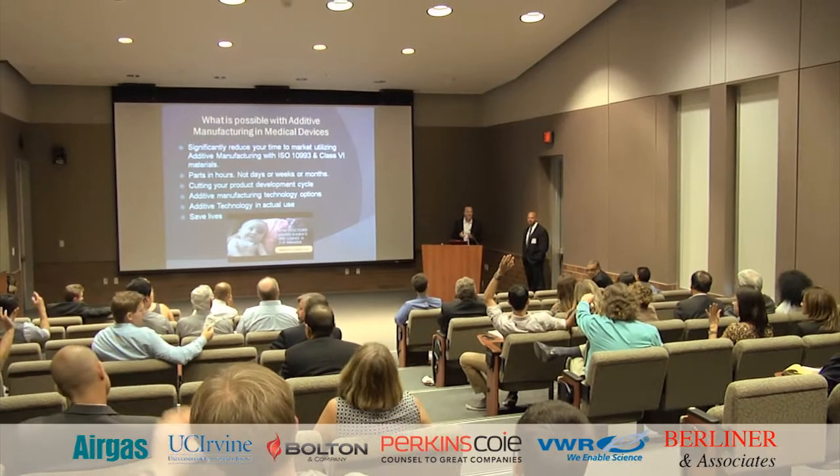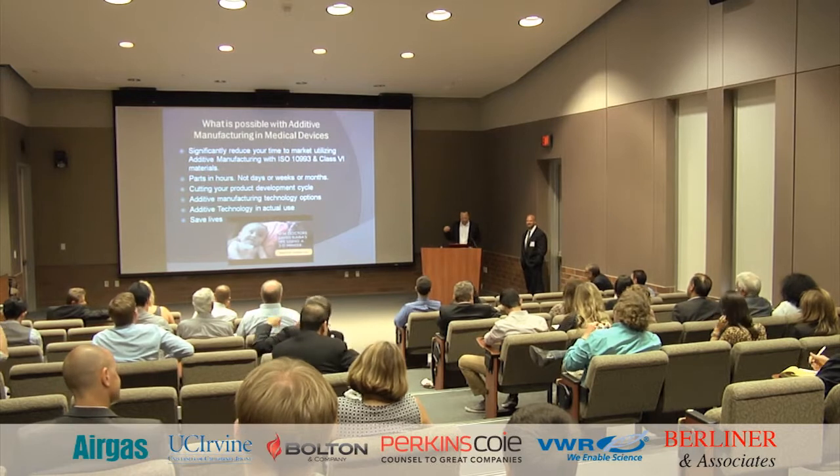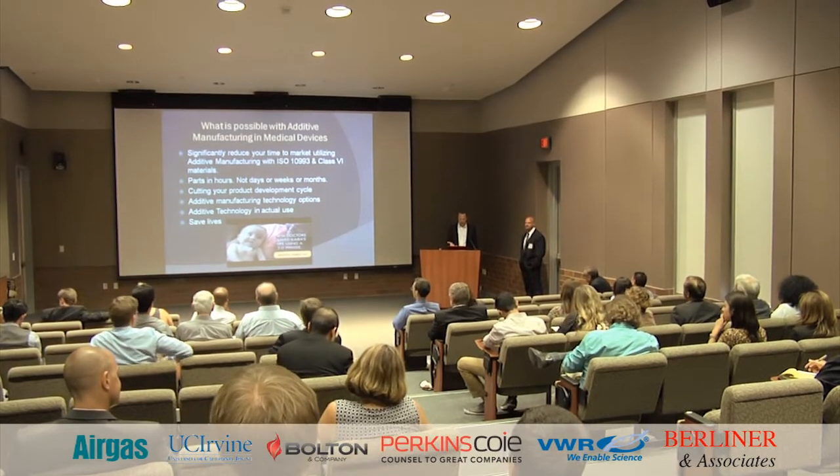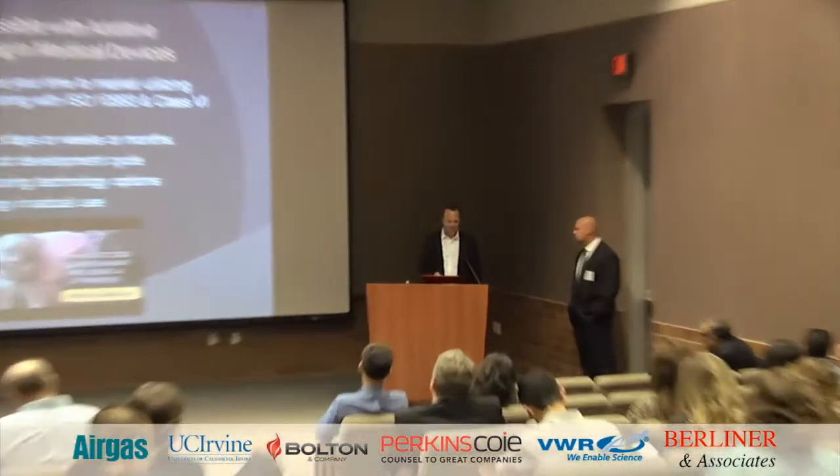Can I get a show of hands — how many people have heard the term rapid prototyping? And how about 3D printing? Obviously everybody's going to raise their hand. One of the things you can do in the medical device world with rapid prototyping and additive manufacturing is significantly reduce your time to market. A majority of our business now is within 24 to 48 hours for our clients — we get CAD data in today and deliver parts tomorrow.